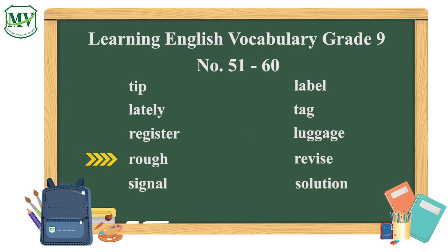Rough: my skin is so rough, I need to put on some lotion. Revise: don't forget to revise your lesson regularly. Signal: the locator sends out a signal to find your items.